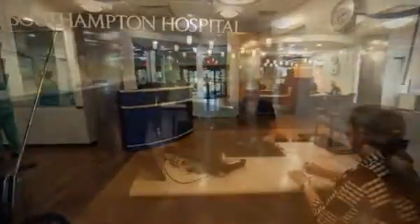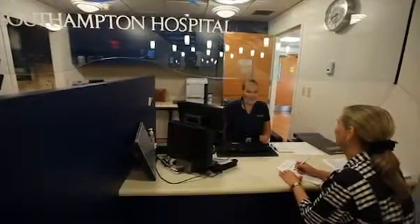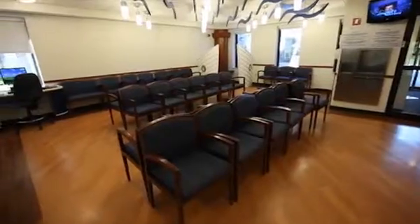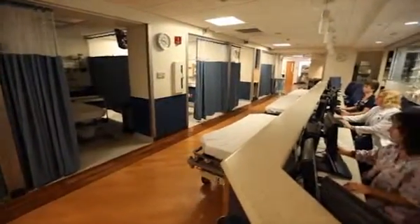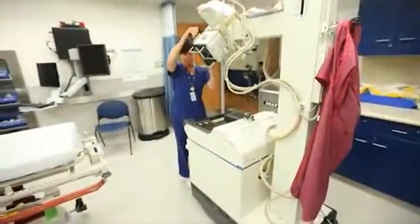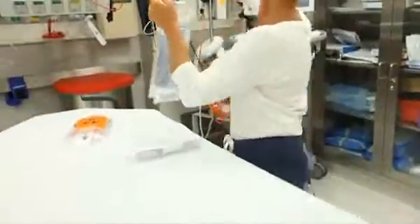When you walk into the emergency room at Southampton Hospital, a professional staff greets you in a beautiful new state-of-the-art facility with 21 rooms, including four specialty rooms. The Jenny and John Paulson Emergency Department is ready to serve you with the highest standards in medical care.